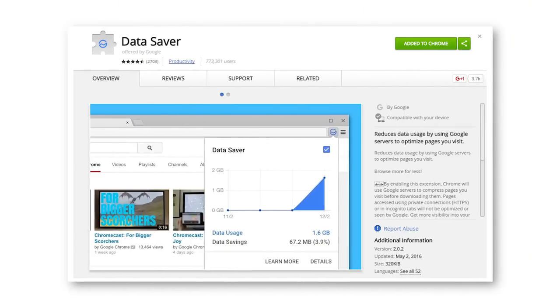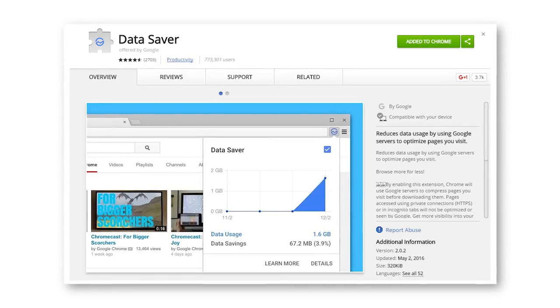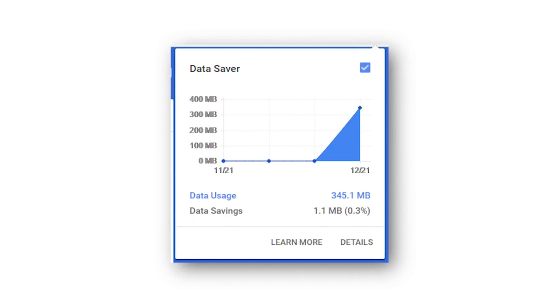Number 2 is the Data Saver extension. This is a neat extension if you are concerned about bandwidth caps from your ISP, or if you have pretty slow internet that usually takes a while to load websites. What it does is use Google's servers to optimize and compress websites before they're delivered to your browser, so each website will take up less data than normal, and you can see how much data you're actually saving over time with a little graph.